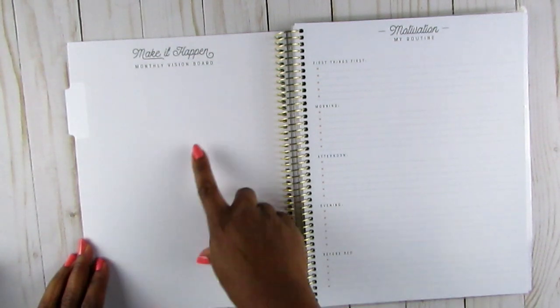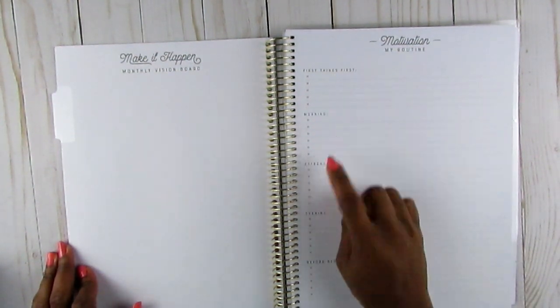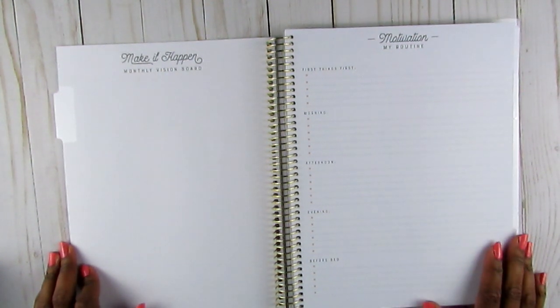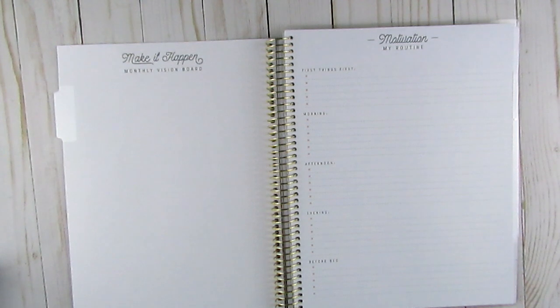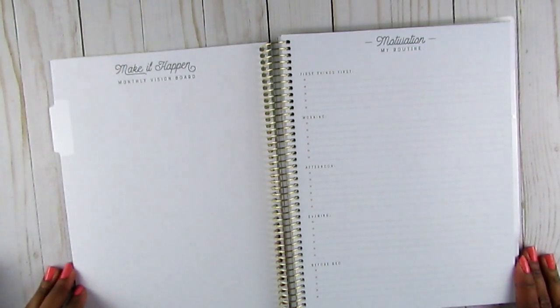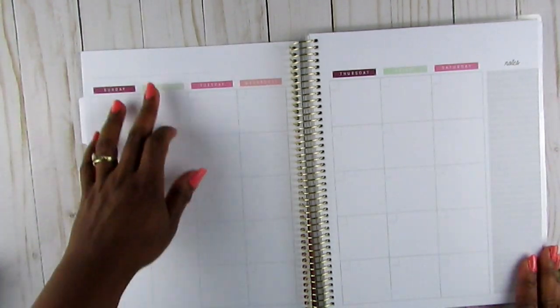Then there's a monthly vision board, which is super neat, and a 'Motivation by Routine' page broken into morning, afternoon, evening, and before bed. This is great because when you work for yourself you want flexibility but also need discipline. I tend to either put too many things on my to-do list or feel like it's not enough - but when I write it down, I can see it was actually a lot. Then there's the monthly view where you can use those stickers.